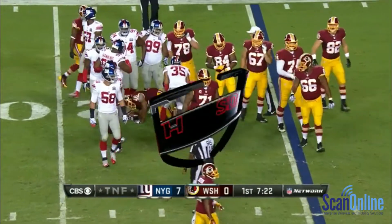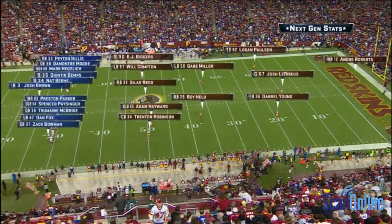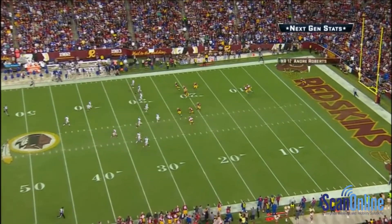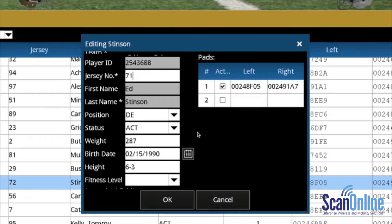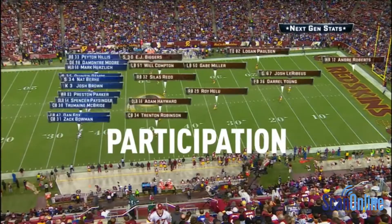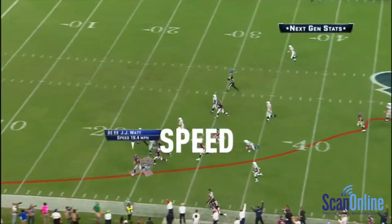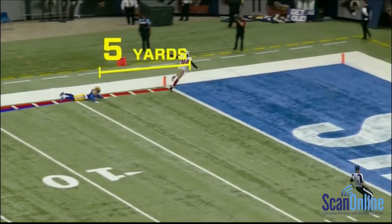CBS Sports, in partnership with the NFL, introduces next-generation statistic groundbreaking technology that brings to the screen never-before-seen player-specific metrics direct from tracking devices worn by every player tonight. Zebra's real-time player tracking system during live game broadcasts now gives fans a new ability to see player participation, groupings, formations, route running, speed, separation, and new distance stats never-before featured.